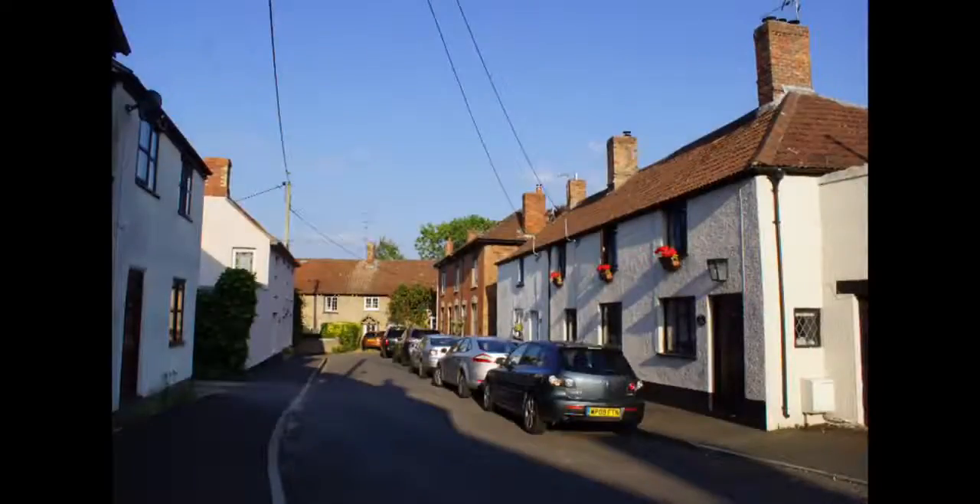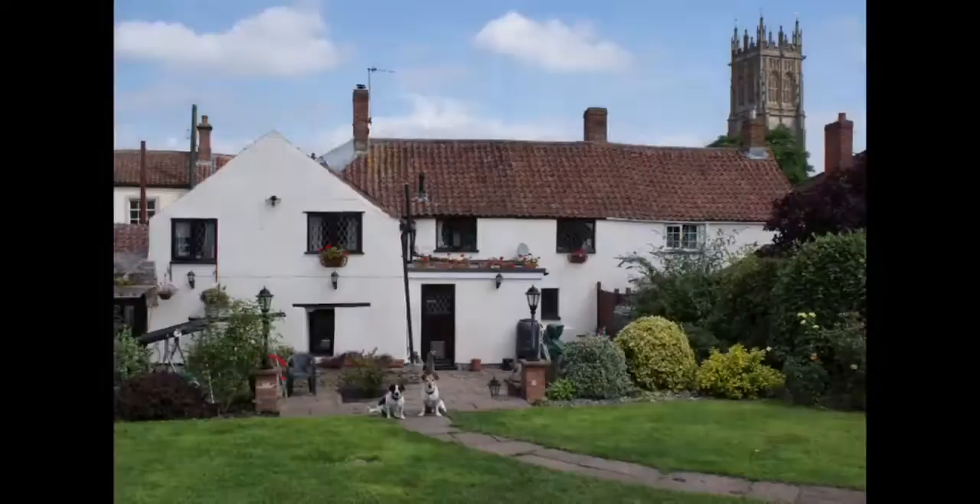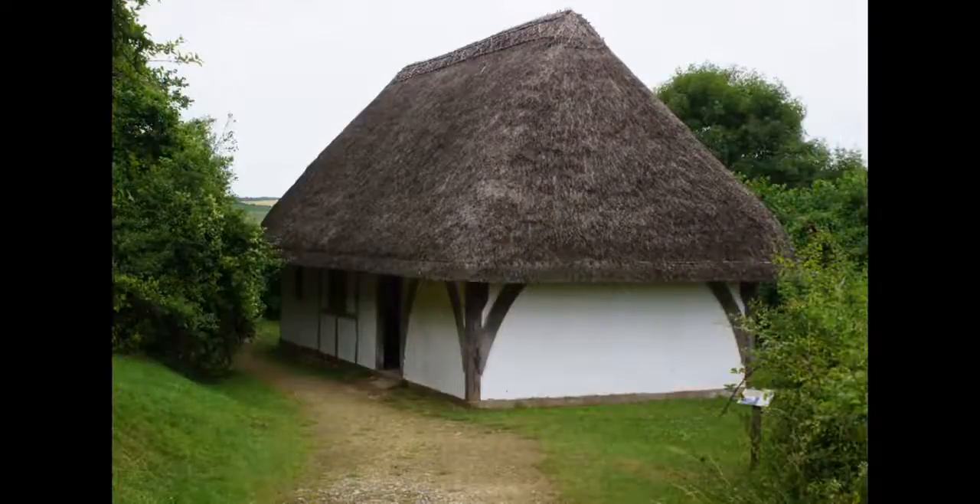This is North Petherton. 600 years ago, a man called Geoffrey Chaucer lived here. What was it like to live here in those days? What did the houses look like? Around about then, these two houses in North Petherton were one single house. Let's go back to medieval times and see what it was like to live here when the house was new.